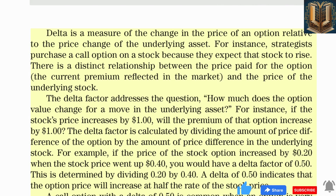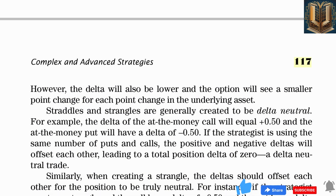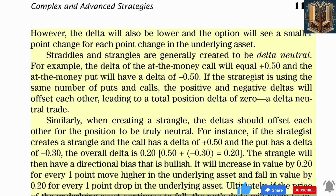As the call moves in the money, the delta will increase. A deep in-the-money option will have a delta approaching 1.00 and will move almost one-for-one with the movement of the underlying asset. The delta is never greater than 1.00. In contrast, put options have negative deltas because they decrease in value as the stock rises. The greater the delta factor, positive or negative, the more expensive the option and the higher the loss can be for buyers. Many speculators prefer to use out-of-the-money options because they are cheaper, though the delta will also be lower.